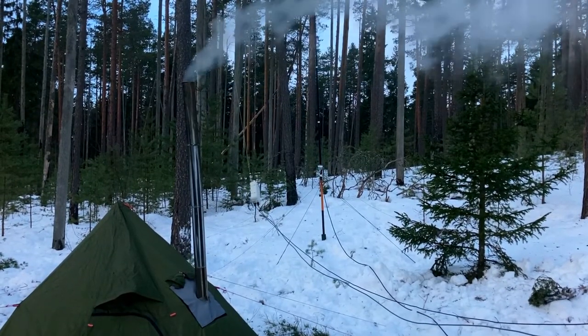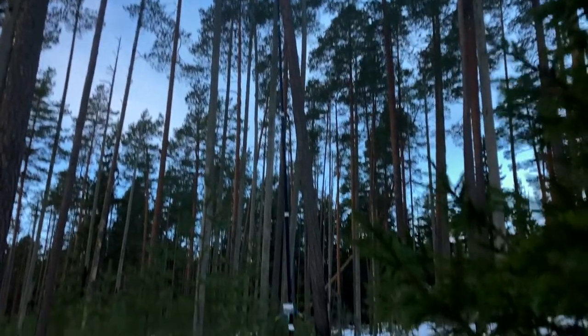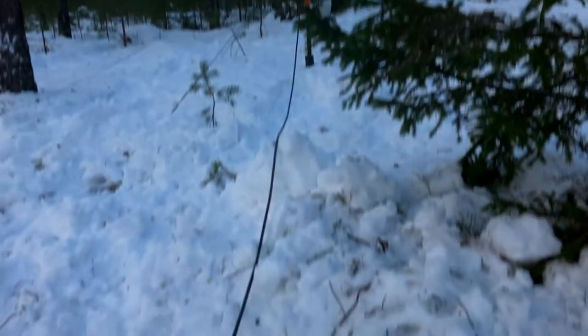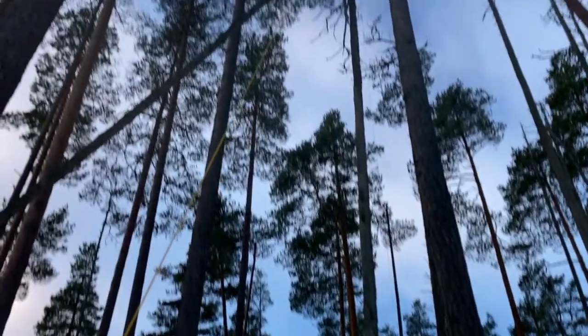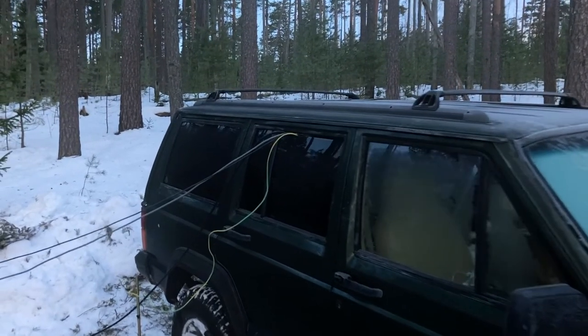Here's the setup in daylight. The quarter-wave with a thick feeder, and an AH4 to match the five-eighths with the wire going all the way over a branch. And the cables going to the radio.